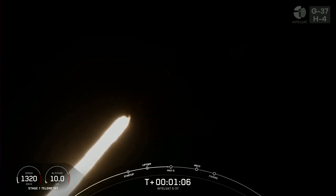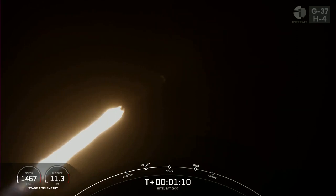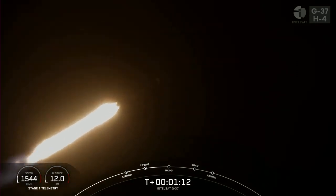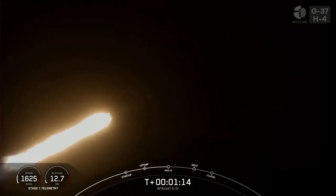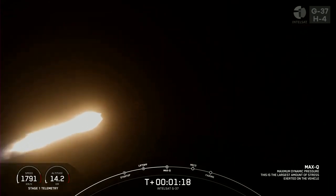Coming up, we should throttle down the Merlin 1D engines in preparation for max Q, or maximum aerodynamic pressure. Max Q — we did just pass through the point of max Q.